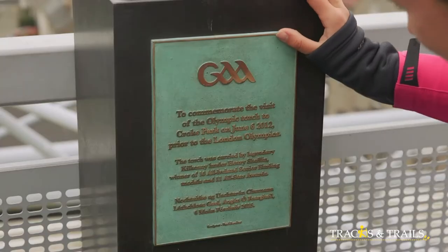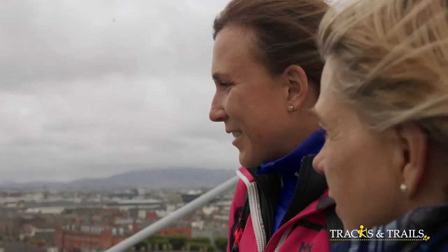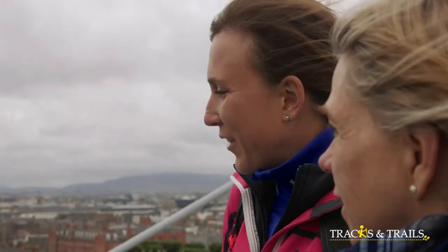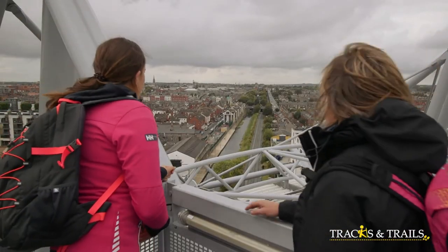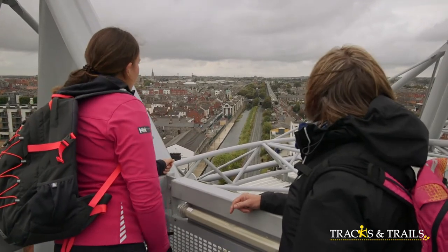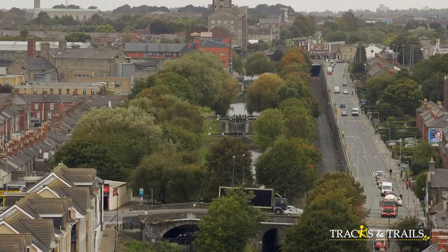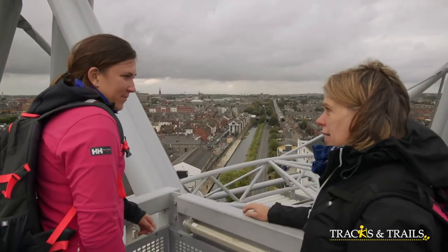Look — it's the Olympic torch! It says: 'To commemorate the visit of the Olympic torch to Croke Park on June 6, 2012.' That's pretty impressive. Brings back good memories — I guess that's probably the closest we'll ever come to having a home Olympics. Look at the canal ahead now — you can see the steps of the locks going up. You can actually see the rise of the canal.